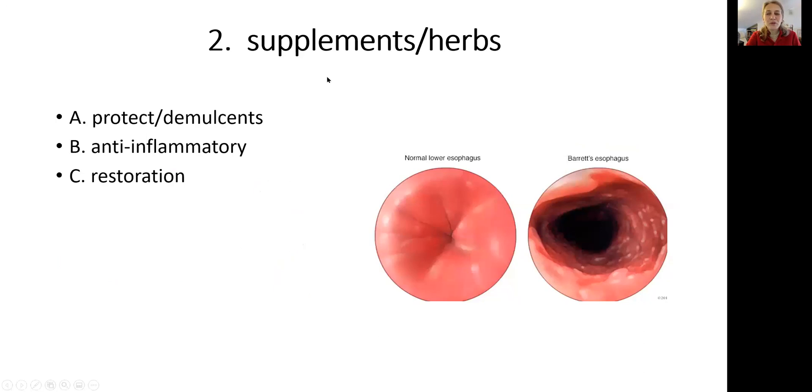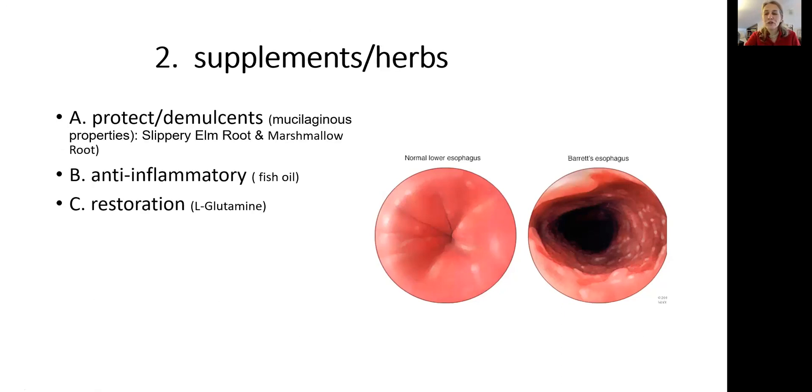Step number two: let's help with herbs. Here in the picture you can see this is how the normal esophageal sphincter cells look. This is Barrett's — the esophageal sphincter is open, and these dark red cells mean they are damaged by hydrochloric acid. So as you make changes and start to deal with acid reflux, you need to protect those cells, take anti-inflammatory herbs or supplements, and then work to restore the squamous epithelial cells.